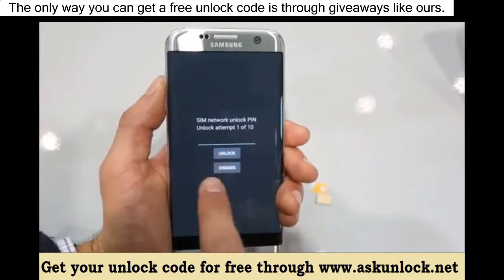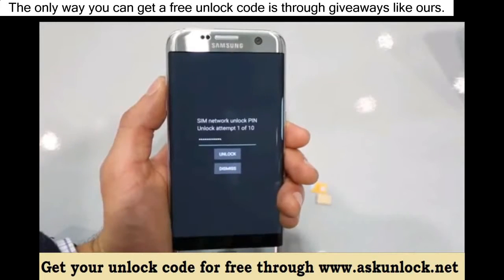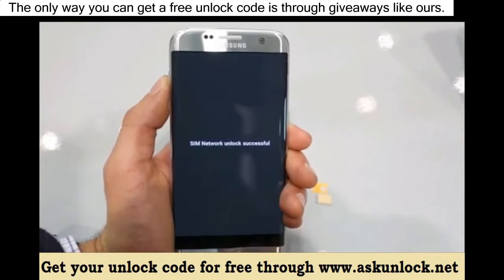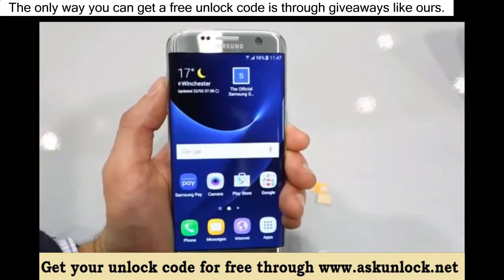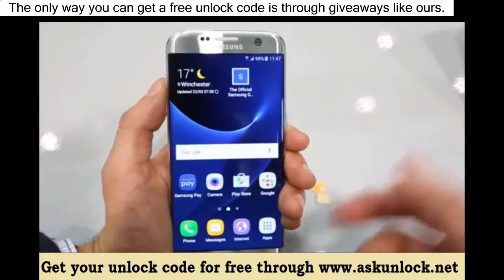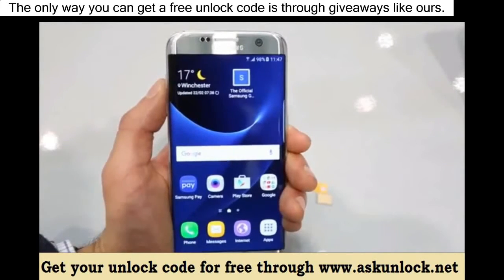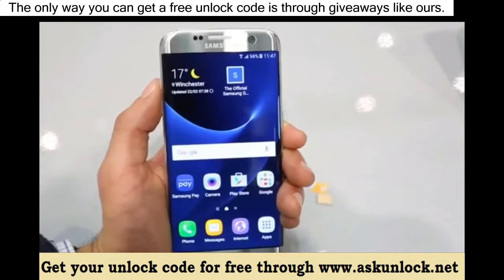Go ahead and insert your unlock code you receive in your email and hit unlock. If you did everything correctly, you will get a message saying unlock successful, or network unlocked successful, or something confirming that the unlock code was accepted. Your phone should now be fully factory unlocked and ready to be used with any carrier in the world.